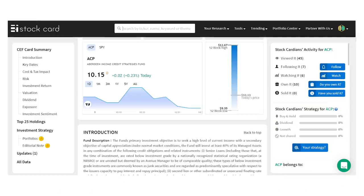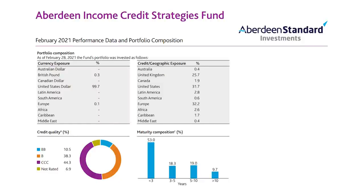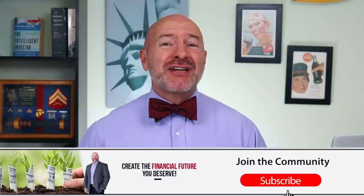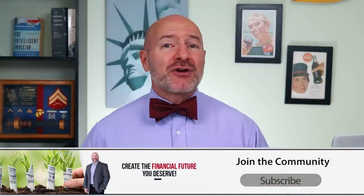The Aberdeen Income Credit Strategies Fund, ticker ACP, is similar to that PIMCO fund but pays a slightly higher 11.8% dividend. The fund invests in roughly $300 million in assets across short-term bonds and loans of companies in the U.S., U.K., and throughout Europe in the non-investment-grade credit ratings. Investments are spread across sectors with a little more overweight in consumer discretionary, financials, and telecom services. Aberdeen leverages this portfolio to generate that 11%+ dividend yield and has produced a 12.6% annual return over the last five years. The expense ratio is high but below PDI's, and it's the last closed-end fund on the list.